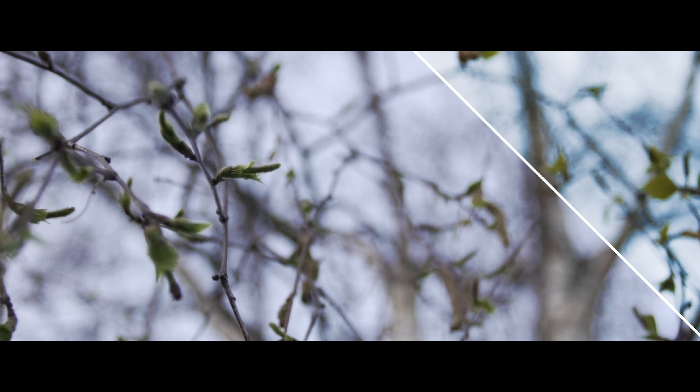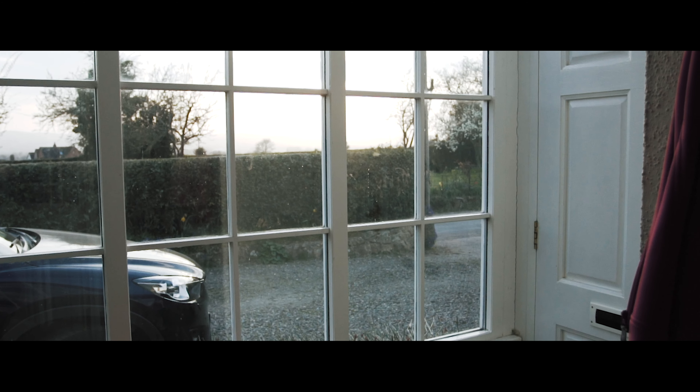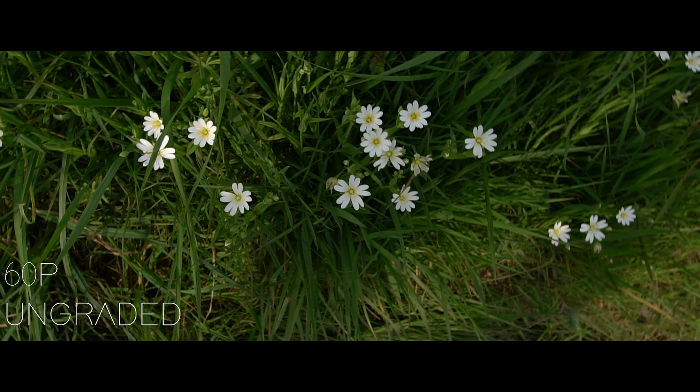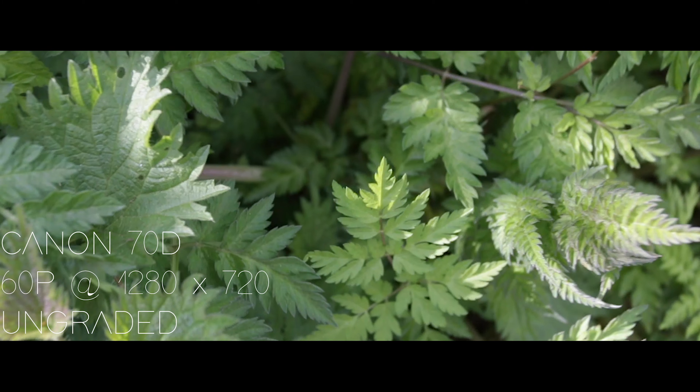The 120p, however, is a different story. Because it's got the higher bitrate, the 120p out of this camera does actually look pretty good if you shoot it right. The 60p, again, is unusable. In fact, I think this is the worst 60p I've seen on any camera, including cheaper cameras such as the Panasonic G7. It even looks worse than the 720p 60fps out of my five-year-old 70D, which really isn't a good look for Sony. So if 60fps is a big deal for you, I strongly recommend looking elsewhere.